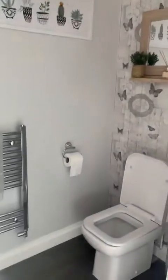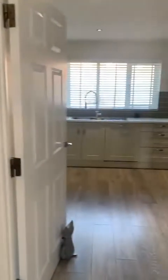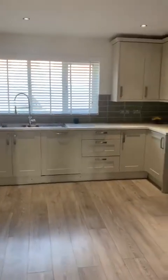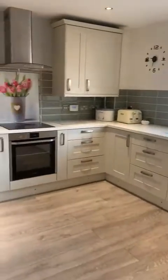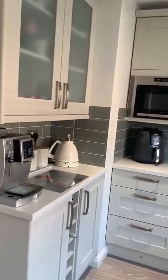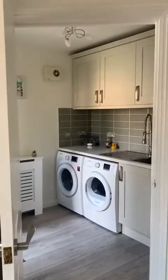In here you've got your downstairs WC which has been newly fitted, and then the great size kitchen breakfast room with the added benefit of a utility room just off of here and access to the garden again.